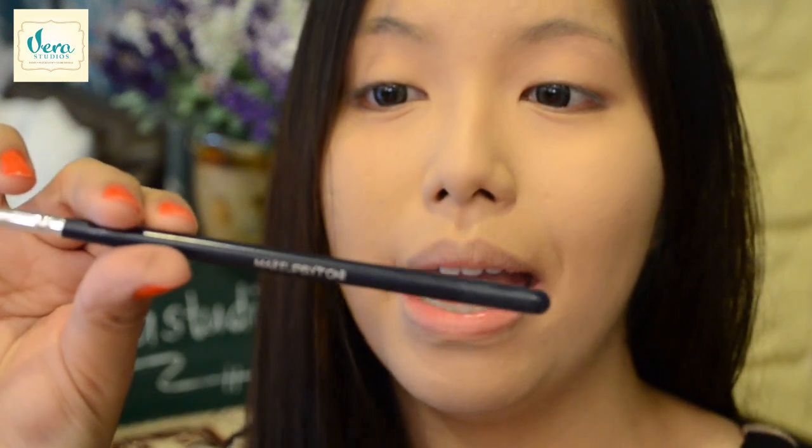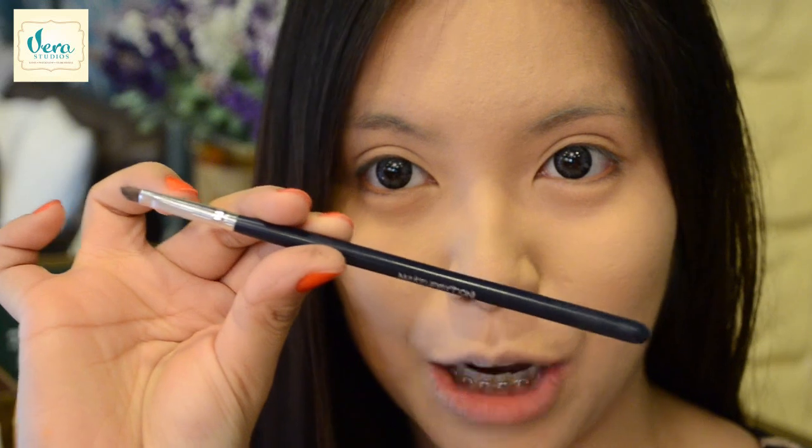Now on to doing my brows. I have here the Makeup Academy Pro Brow Ultimate Eyebrow Kit and together with that, I am using the Makeup By Tony H11 Angled Eyeliner Brush.